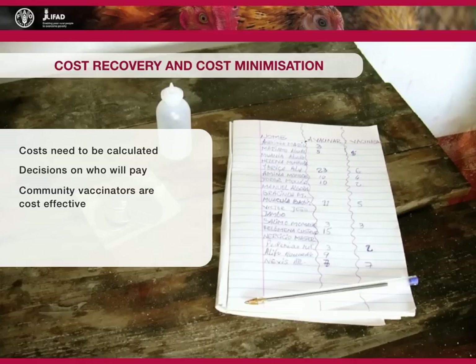Training and equipping community vaccinators is usually the most cost-effective way of administering the vaccine. For vaccinators to remain active, it is critical that they be remunerated for their services. The most sustainable way is for farmers to pay a fee per bird to the vaccinator to cover the cost of the vaccine and a small payment for the vaccination service. A government policy that facilitates sustainable Newcastle disease control in rural areas will often involve partial subsidisation by government. Farmers cover the cost of administration by community vaccinators and the partial costs associated with vaccine production and distribution.